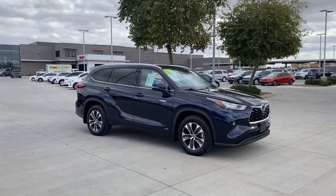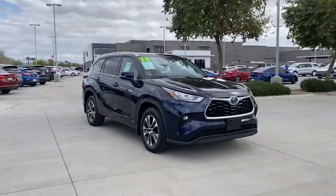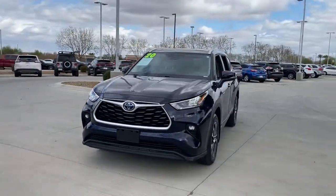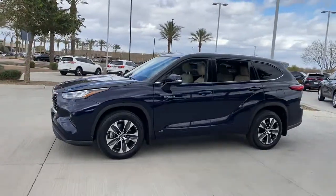Look no further than the 2020 Toyota Highlander. With less than 25,000 miles on the odometer, this vehicle stands out from the rest. Give your family this spacious, efficient Highlander and start building your road trip memories.